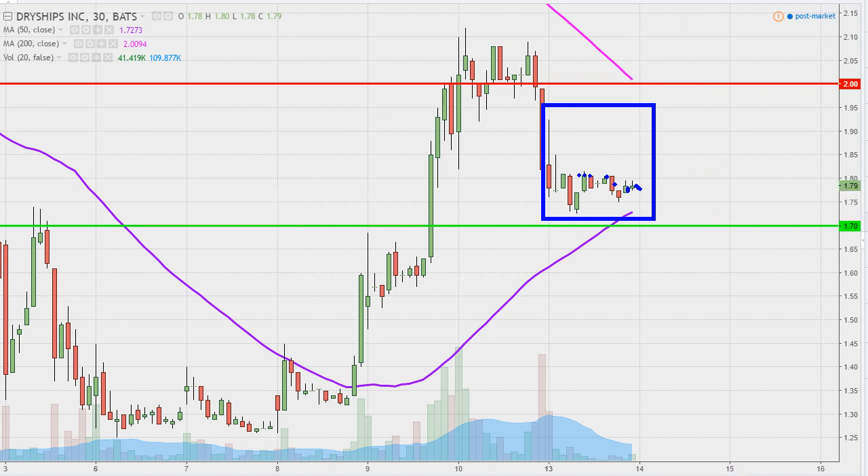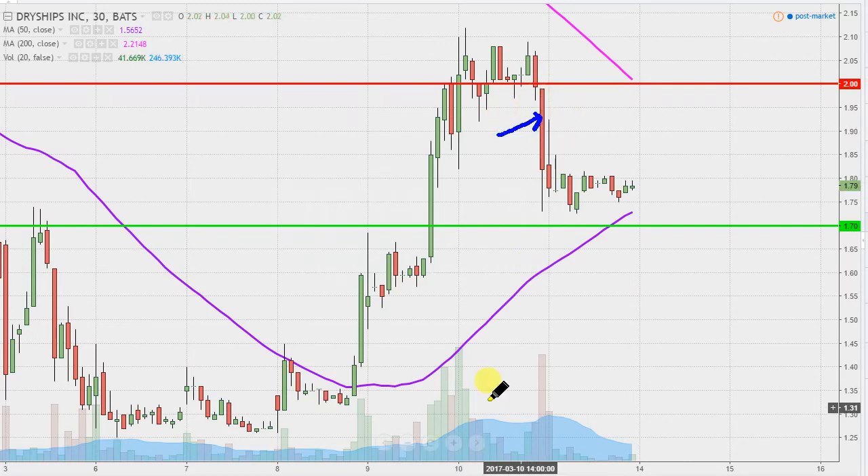I did this analysis on Friday — that's where these red and green lines are coming from. I certainly want to get the chart updated here. Friday was a pretty rough late part of the day, really. The majority of Friday was fine, and then the final 30 minutes happened right there where the big volume kicked in and the price fell down.